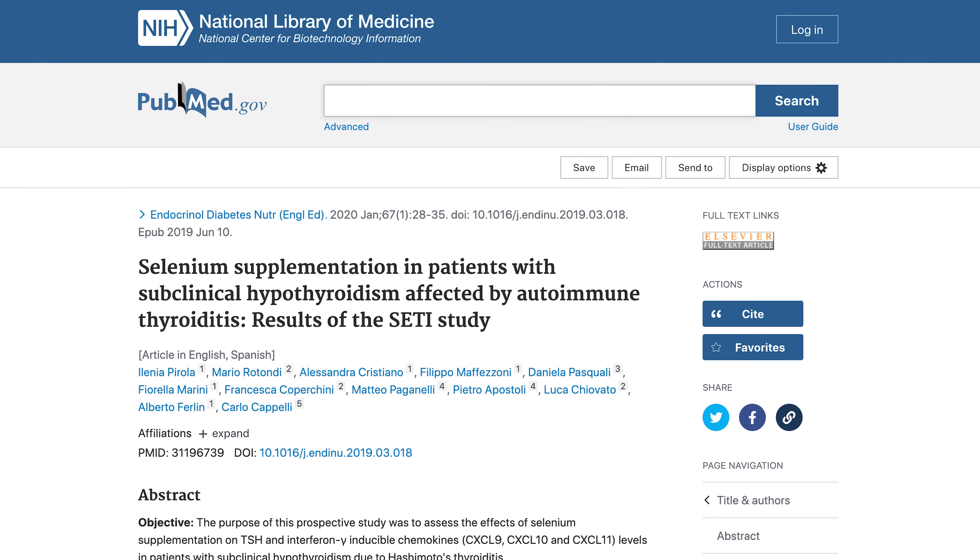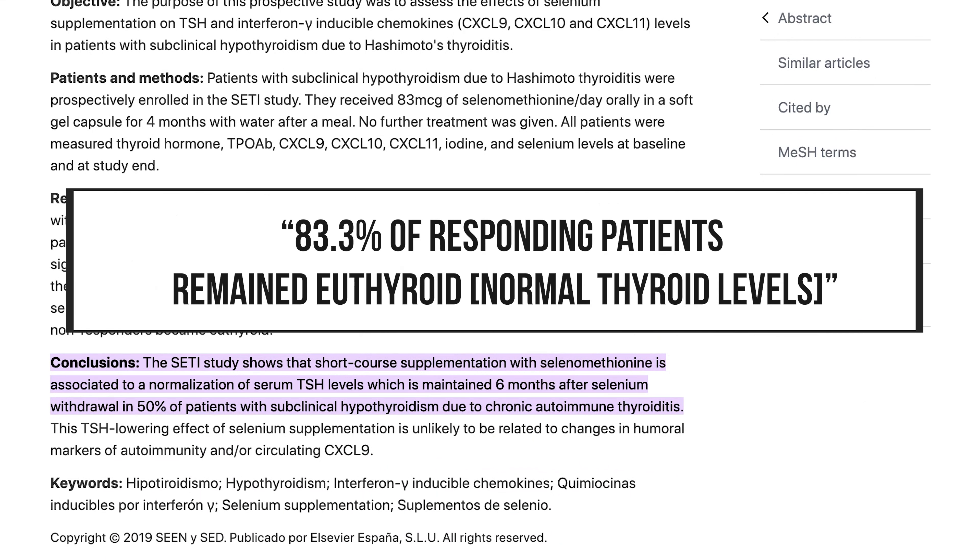A 2020 clinical trial found that selenium lowered TSH in those with subclinical hypothyroidism. The study looked at 50 patients given 83 micrograms of selenium daily, and normal TSH was restored in about 49% of individuals with no significant changes in their thyroid autoimmunity. It's important to distinguish that you can see improvements in TSH while inflammation in the thyroid gland or autoimmunity may not improve in tandem. At a six-month follow-up, over 80% of individuals maintained a normal TSH with this simple intervention of 83 micrograms per day of selenium.